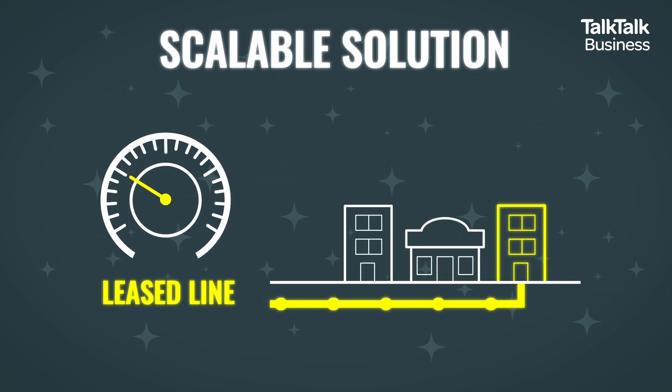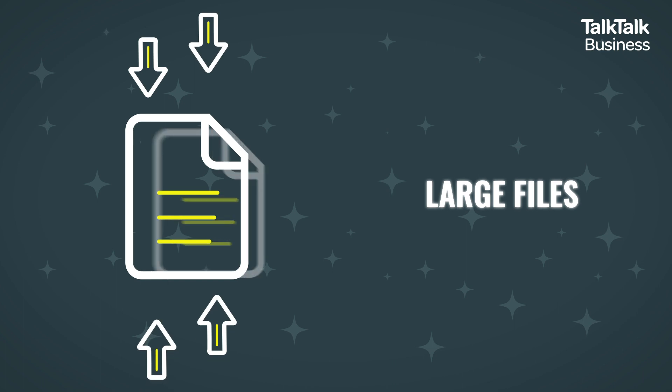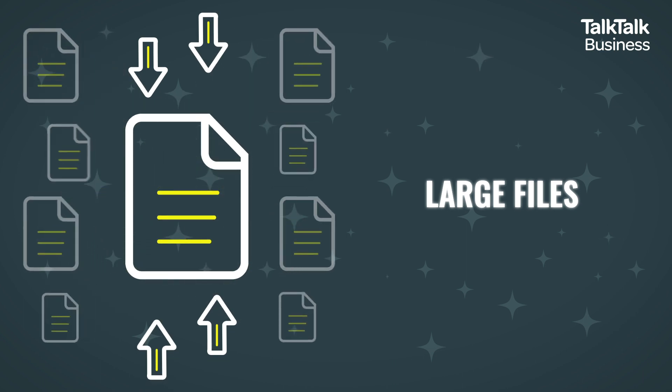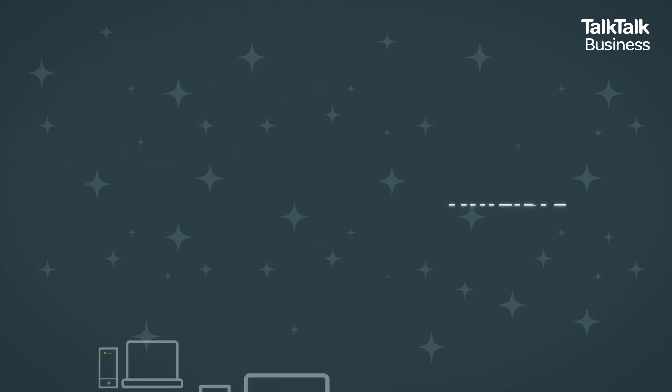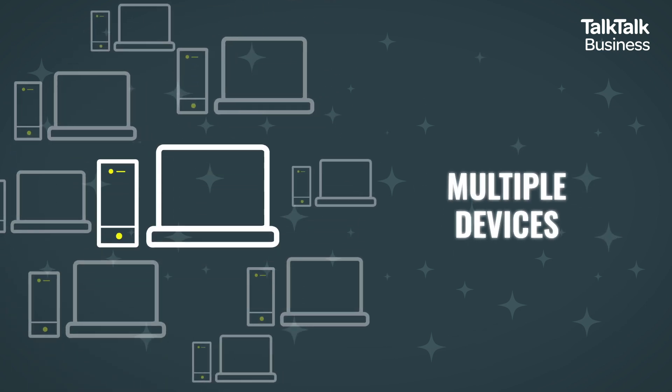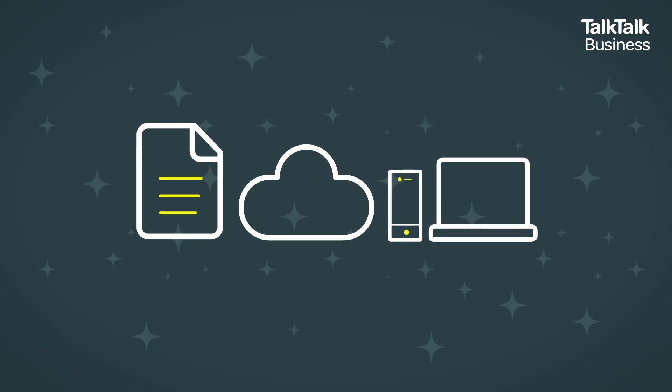It's a scalable solution, meaning you can increase your speeds as your company grows. Whether you're handling large files, accessing cloud based software or operating multiple devices across multiple locations, a Lease Line has the bandwidth to handle whatever you throw at it.